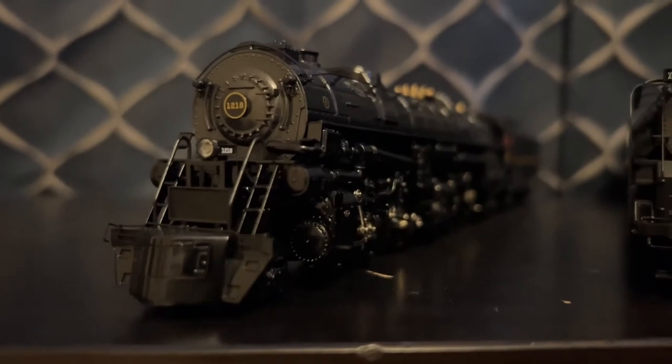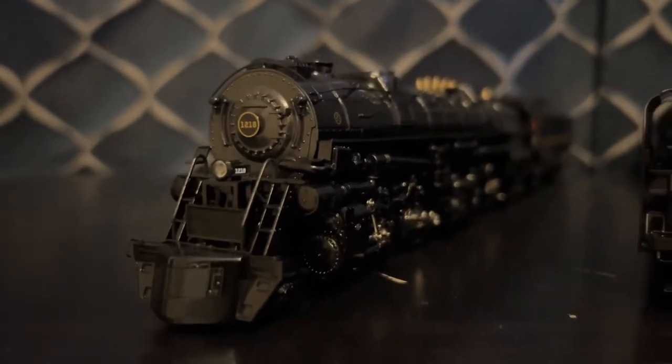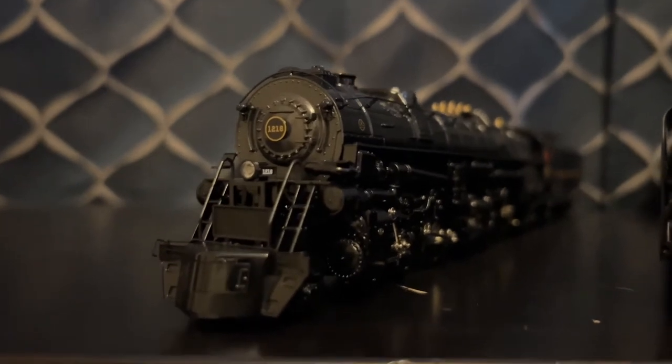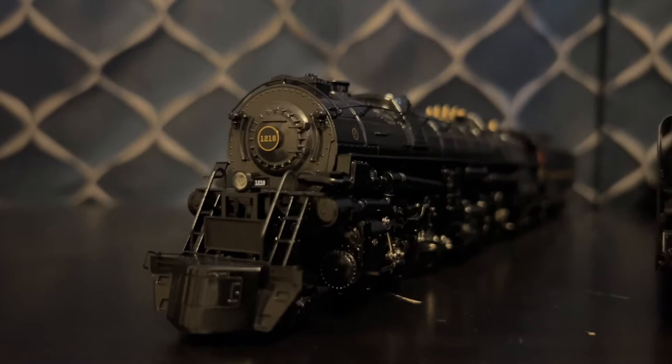This is a locomotive built by the Roanoke Shops in 1943, and I bought this one off of Train World. This is the glossy museum finish, and that's how it looks today. And that's why I got it, because it's the remaining road number, and it's the style as it looks today.